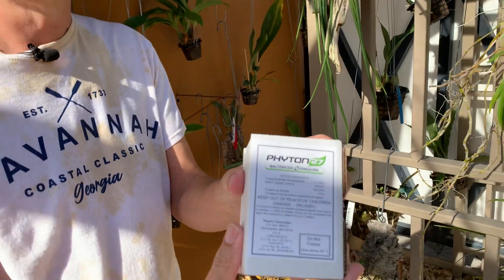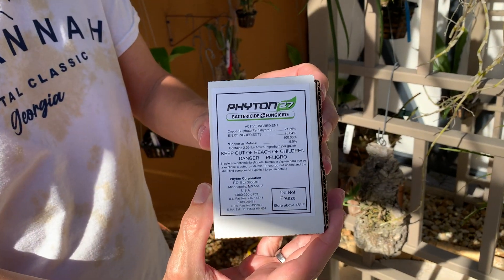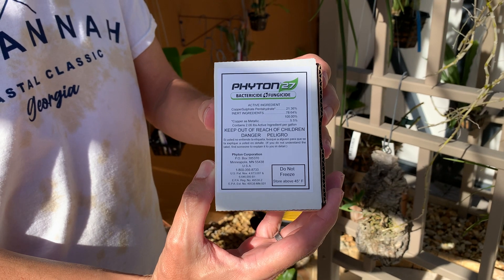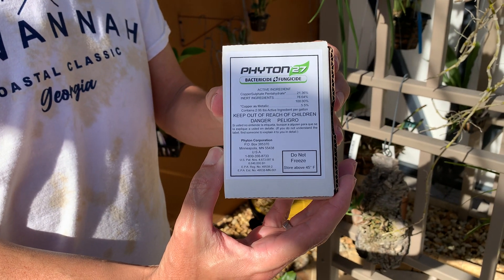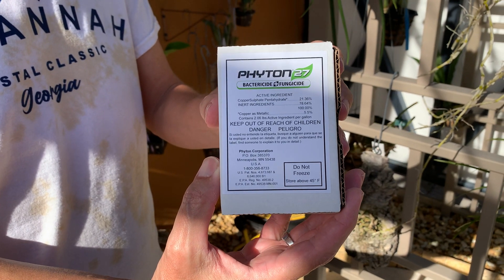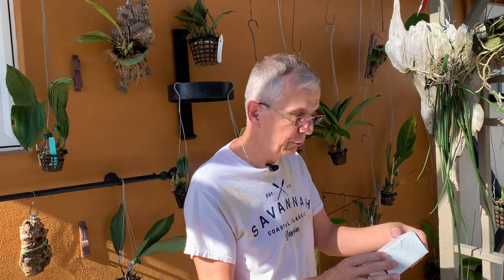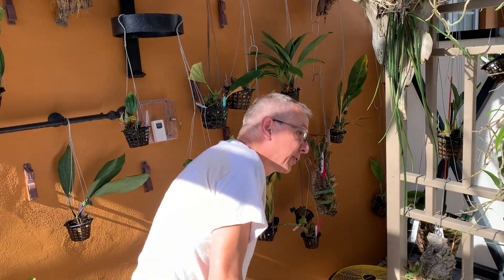What I was recommended to use is copper sulfate pentahydrate — that's the main ingredient. The product available in the United States is called Phyton, and it is systemic. You spray all the leaves and also drench the media. It probably requires two, three, or four applications one week apart.